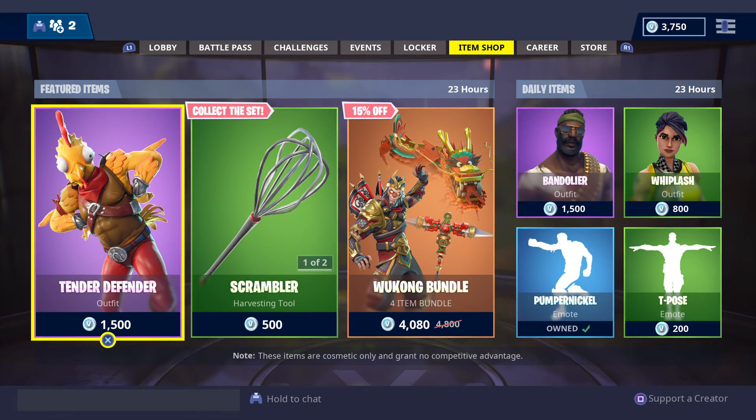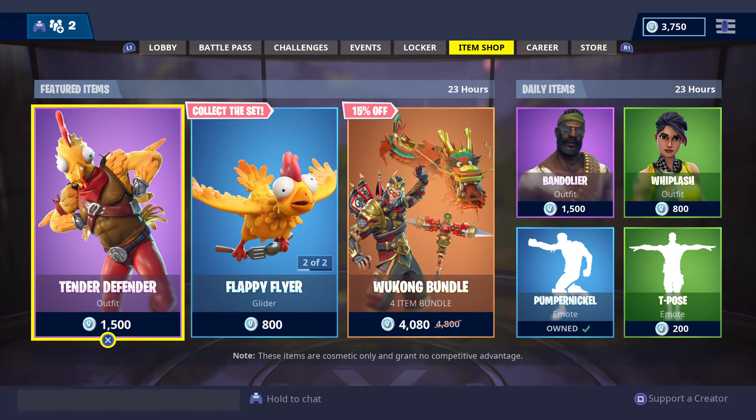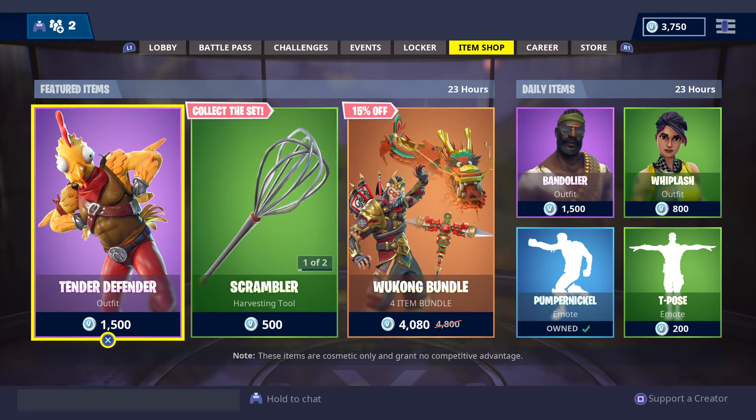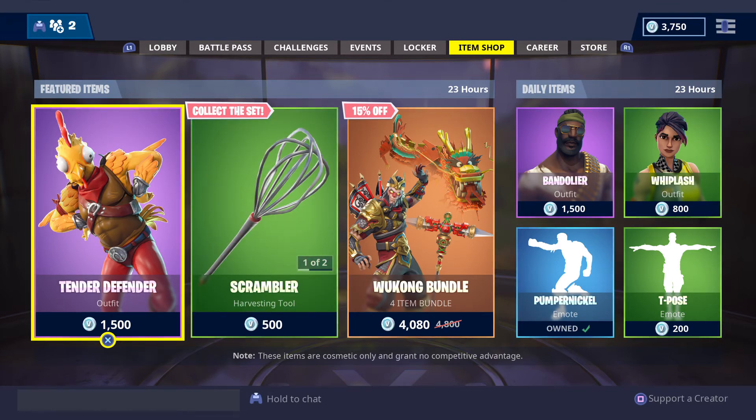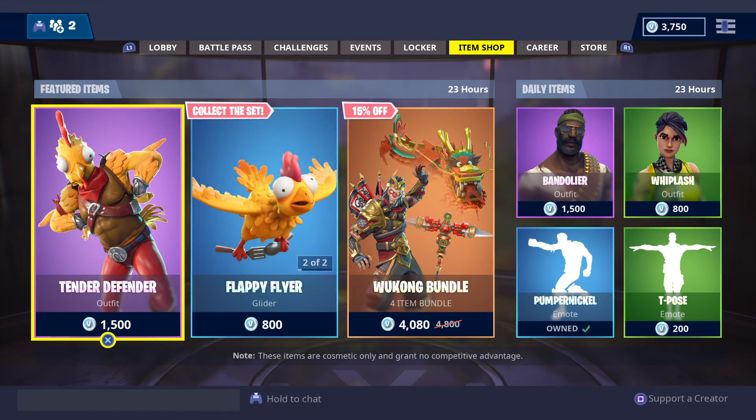The featured and daily items are going to be in store until 10 a.m. on Saturday the 24th of November 2018 — Queensland and Brisbane time zones. Sydney, Canberra, and Melbourne Australian Eastern Daylight Savings time zones, that's 11 a.m. 10:30 a.m. for South Australia and Adelaide. 8 a.m. for Western Australia and Perth. Northern Territory, Tasmania, and international viewers, check your local time zones for when the featured and daily items will be leaving store.